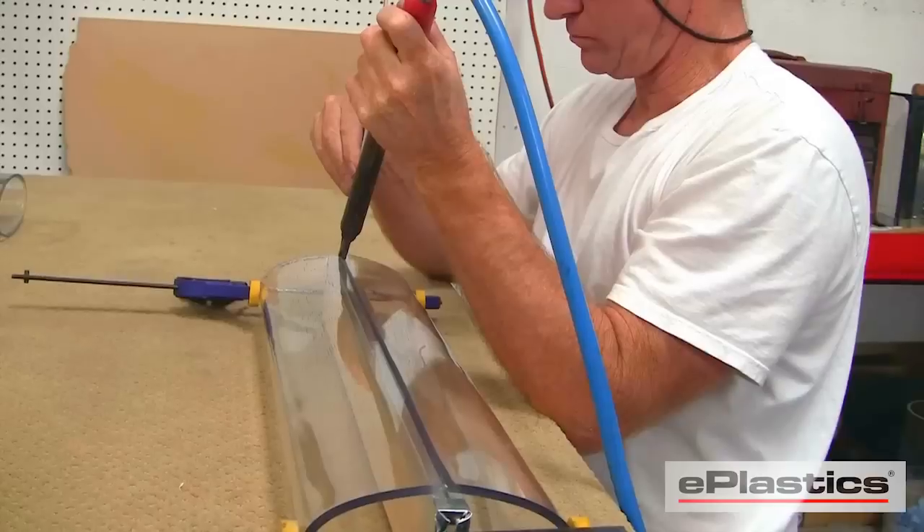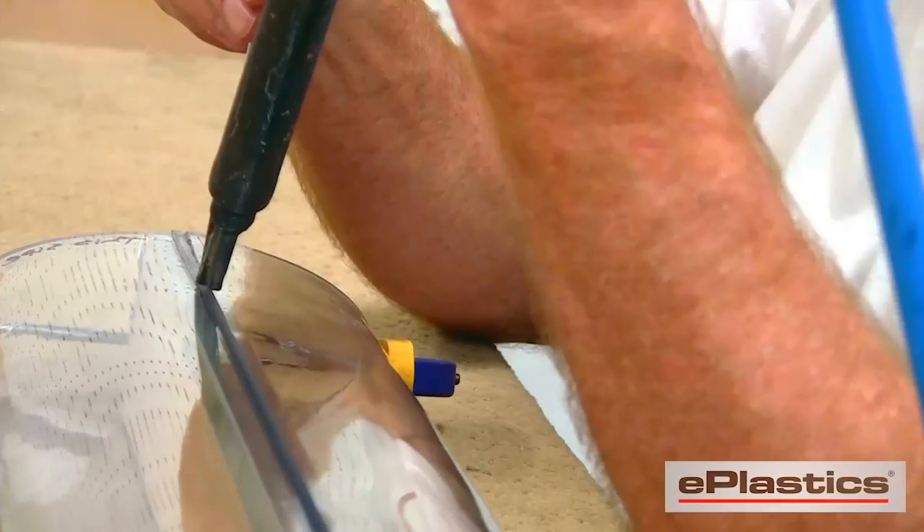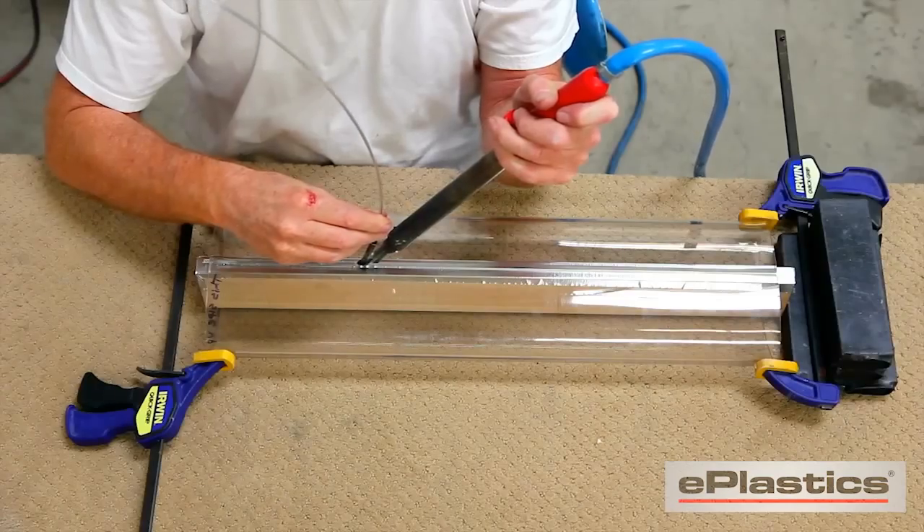Often, secondary processes are required during fabrication. One such process is plastic welding, as you can see being performed here.